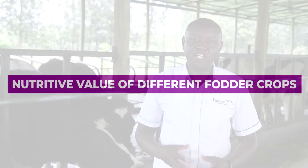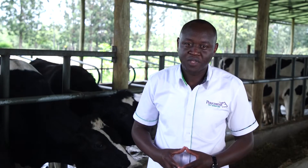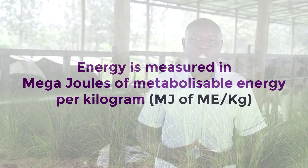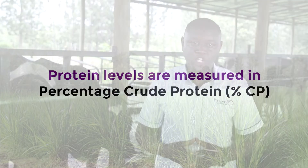Welcome to lesson two, where we are going to talk about the nutrient levels of the different fodder crops discussed in the previous lesson. We are going to look at both the energy fodder crops and the protein fodder crops. Energy is measured in megajoules of metabolizable energy per kilogram, and protein levels are measured in percentage crude protein.